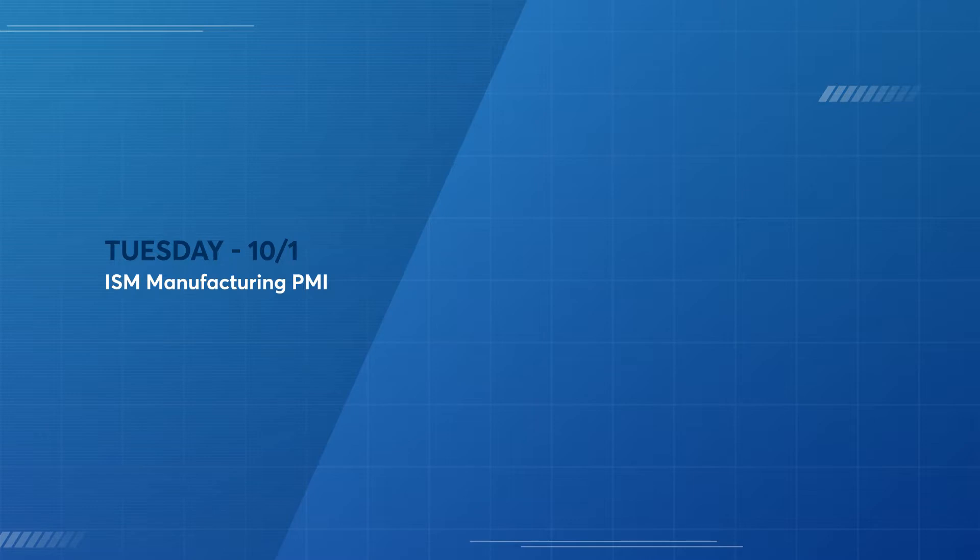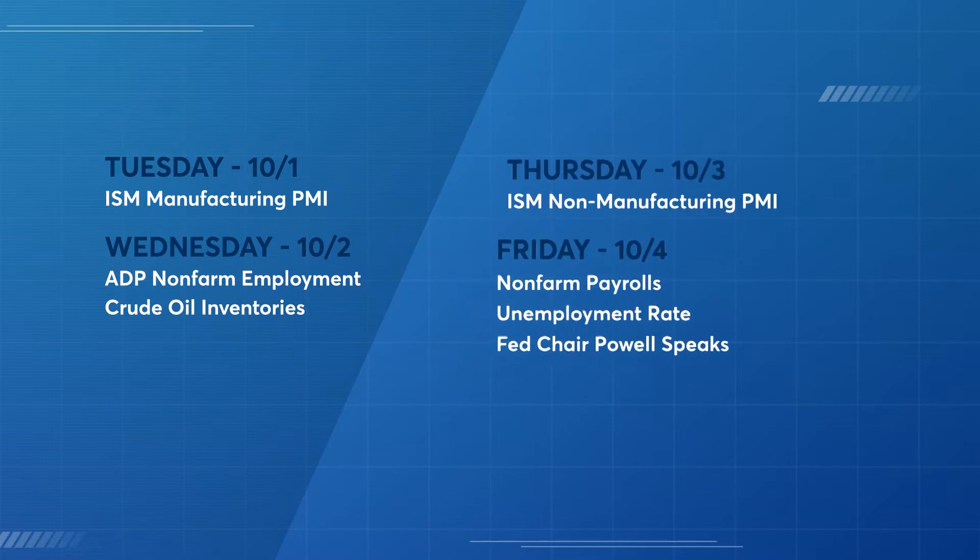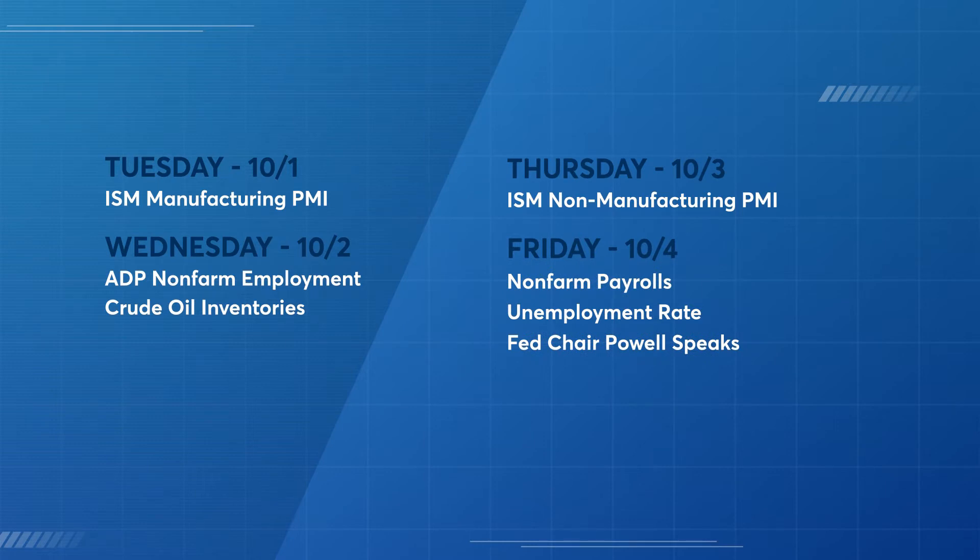Let's take a look at a few of the fundamental releases this week that may have an impact on volatility for this currency. Tuesday: ISM Manufacturing PMI. Wednesday: ADP Nonfarm Employment and Crude Oil Inventories. Thursday: ISM Non-Manufacturing PMI. Friday: Nonfarm Payrolls, Unemployment Rate, and Fed Chair Powell speaks.